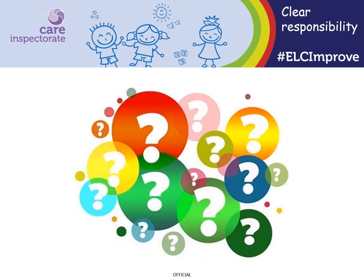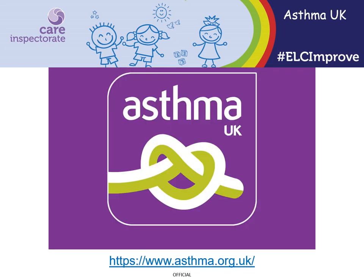We can find staff are unsure who is responsible for doing what. For example, who is responsible for checking medication forms as they come in, who reviews medication with parents, or who checks if medication is still in date. During inspection we sometimes find poor quality information is recorded for children with asthma and staff are sometimes not confident in how best to support children if they experience asthma symptoms. There's lots of information available on the Asthma UK website and many services have told us they find this helpful.